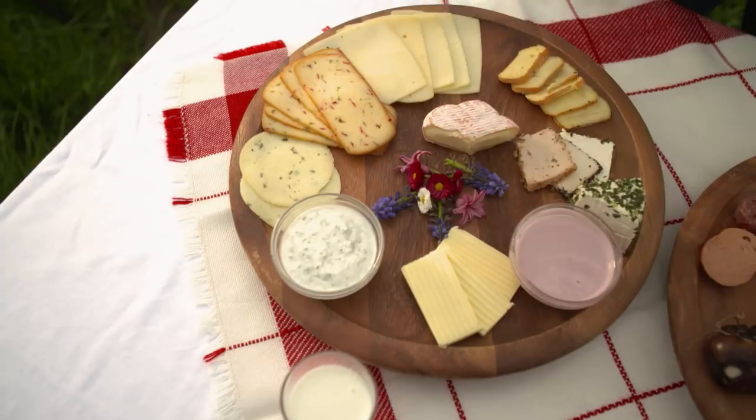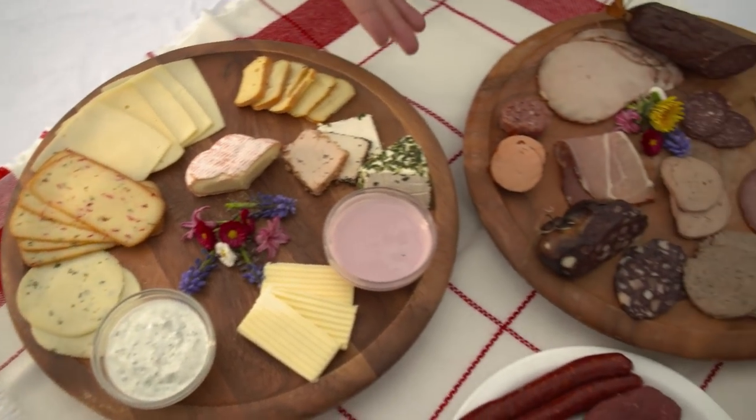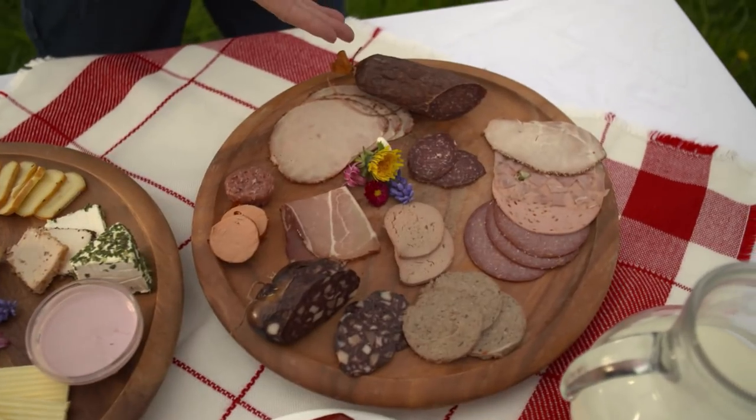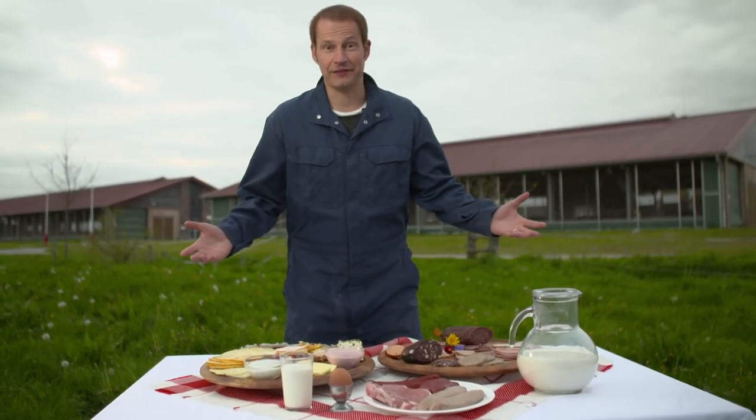Also Milch, Quark, Käse natürlich, Joghurt, Butter, but also Wurst, Schinken, Leberwurst and natürlich Fleisch, Koteletts. Im Grunde alles, was wir gerne essen.